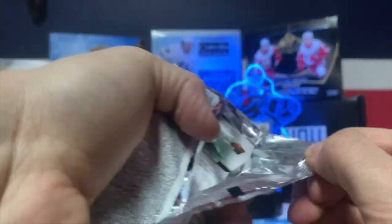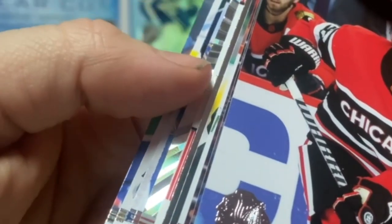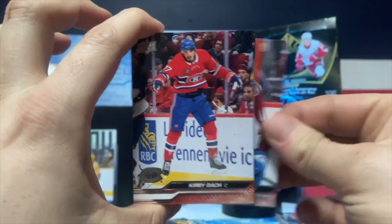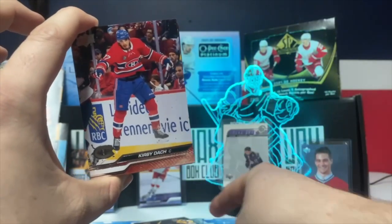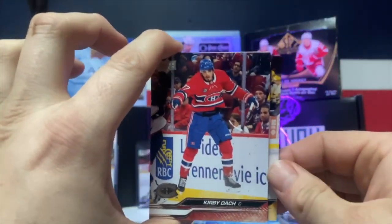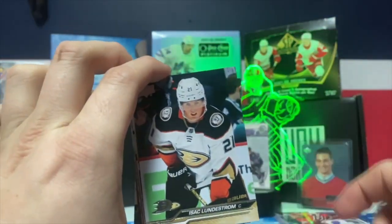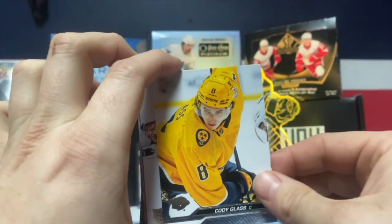Another Young Guns in pack eight! Oh, what do we have here — we have an Outburst, we're gonna save that one for last. Nine pack: we have a Canvas of Kerby Dachuk and Byron. Connor McDavid base — I'll keep that, new PC base. Taylor Hall on the Bruins, Nick Suzuki, Isaac Lundestrom, Matthias Samuelsson, Cody Glass.